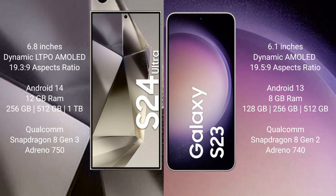The Samsung Galaxy S24 Ultra runs on the Android 14 operating system, while the Samsung Galaxy S23 runs on the Android 13 operating system.